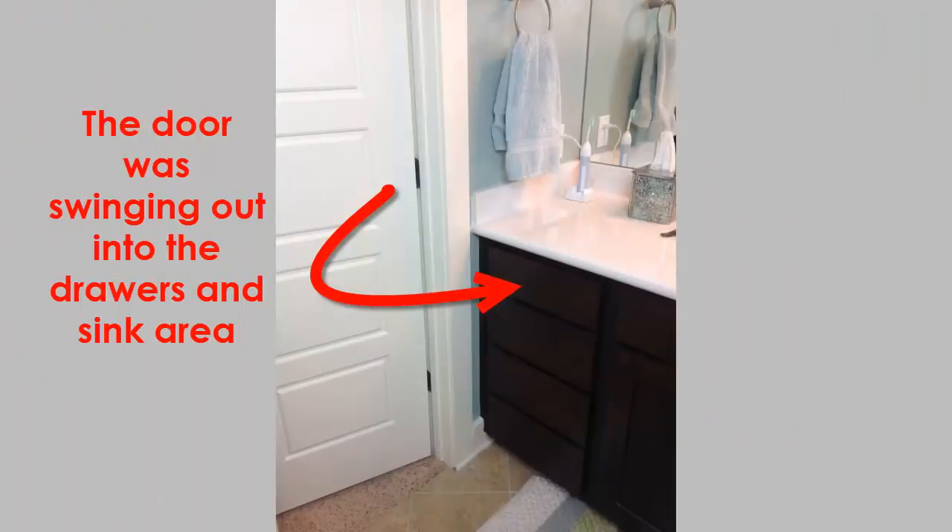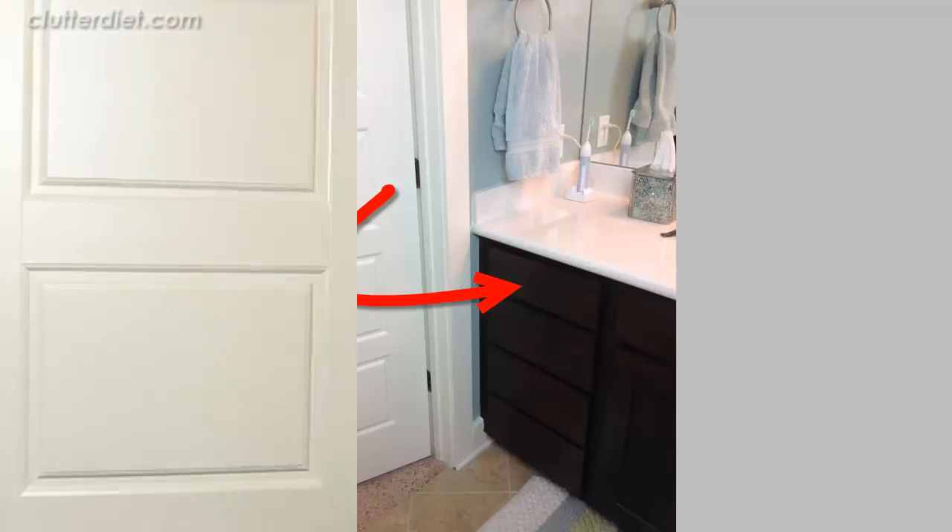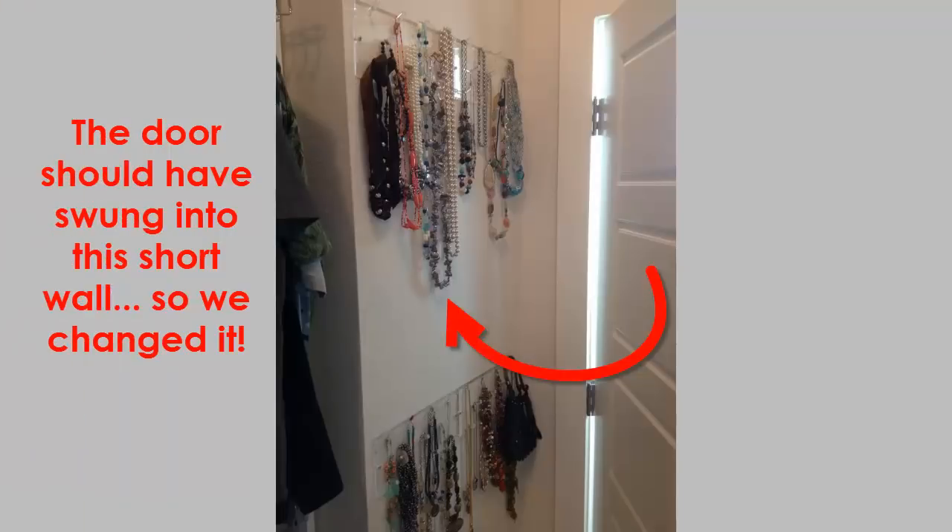The builder put the door in where the swing of the door was swinging outward, and it was coming right into the bathroom. I don't know if you can see here — this is my bathroom sink, and I've got drawers here that I need to access. So this door was hitting right up against the sink every day. And then what was weird was behind here there's a wall, and you can see where I have my necklaces hanging on this wall right now. That wall was on the other side, so it could so easily swing in and just hit that wall and not get in the way of anything.